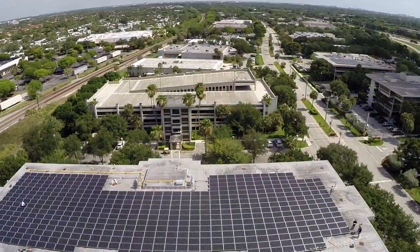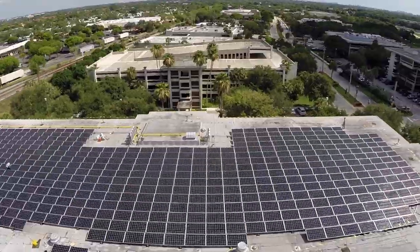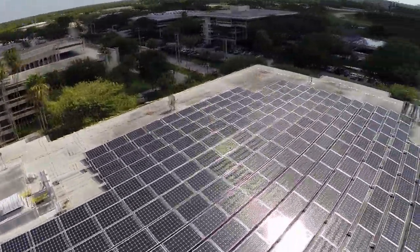370 kilowatts in the state of Florida is going to equate to somewhere around 500,000 kilowatt hours a year, or to put that in dollar figures, about $60,000 worth of energy every year. These are 25-year projects, so as you forecast the cost of energy increases over the life of the project, that becomes a very large figure over 25 years.